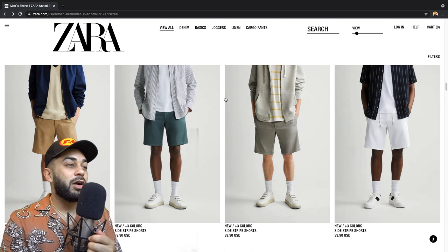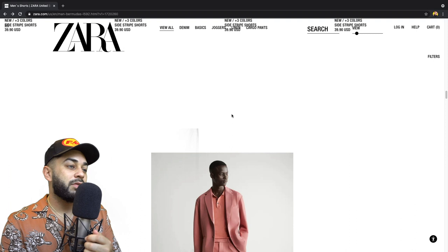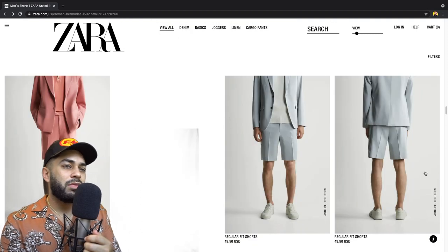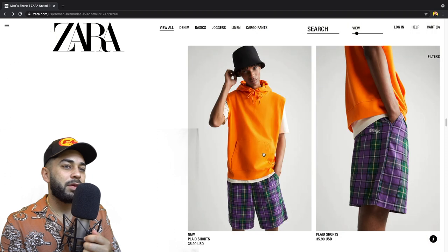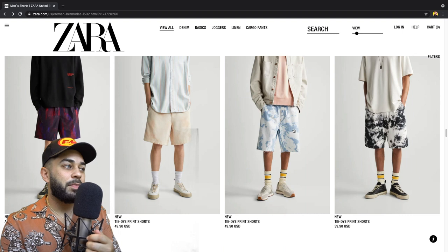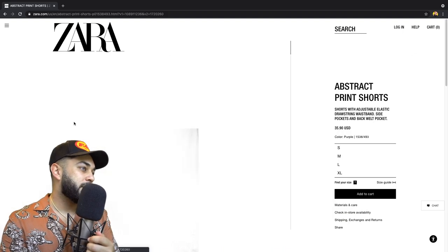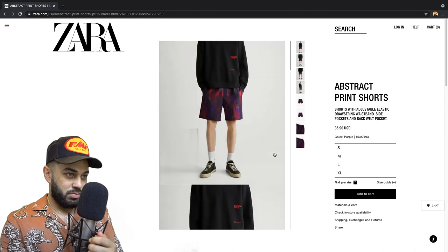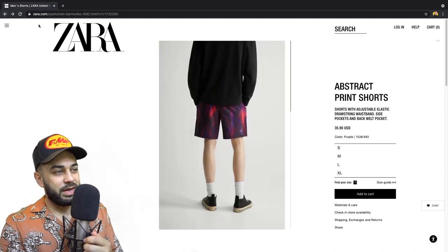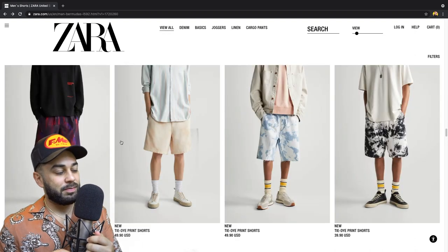So far, about two minutes in, I haven't seen a single short that I would wear. I have not seen one pair of shorts I would wear. Abstract print — all right, I'll probably wear these. I'll wear those. All right, so we have one winner — ding ding ding! I would wear the abstract print shorts.